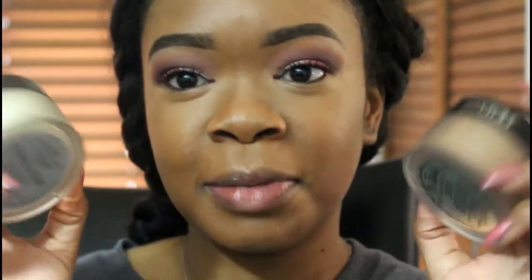Okay, now to the part that you all have been waiting for — the powder. So this is the original one, the translucent. And this is the new one, the medium deep.